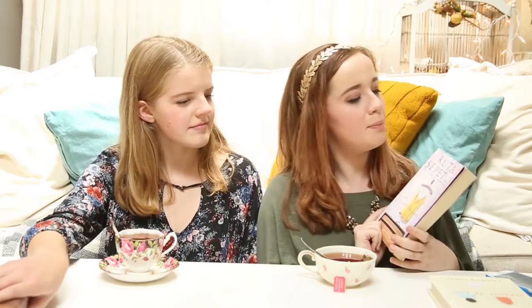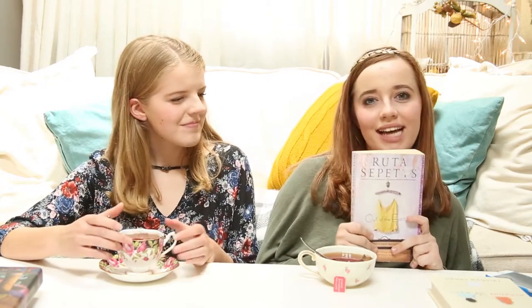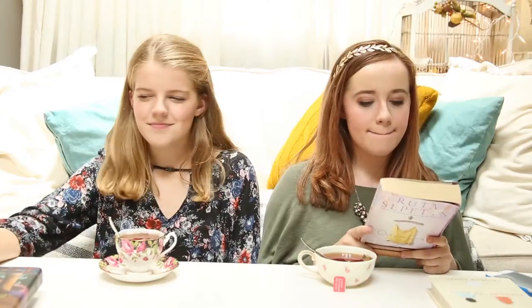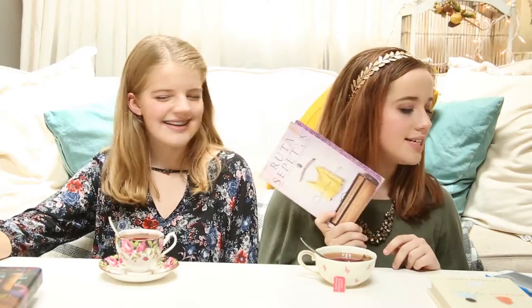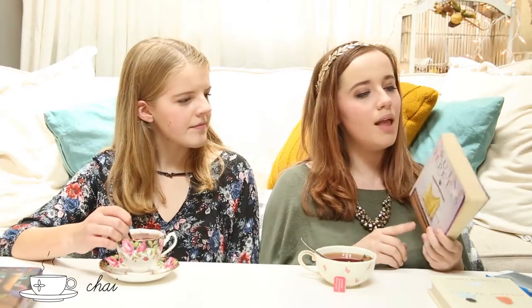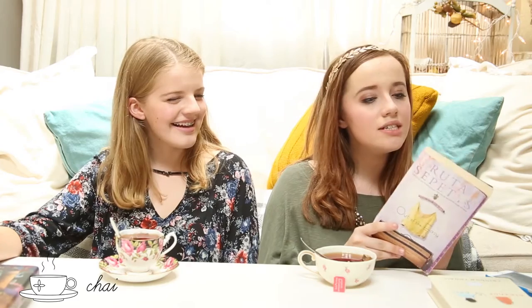My second book I chose is Out of the Easy by Ruta Sepetys. I think I'm saying her name right. I honestly haven't finished it yet, but it is very old-timey, very classic — another easy read. It takes place in the French Quarter in the 1940s or 50s, something like that. It's really interesting, really fun. The tea I pair with it is chai tea, because it's very classic and simple, but it's delicious. This book has lots of different layers, and chai tea has lots of different flavors, so they go well together.